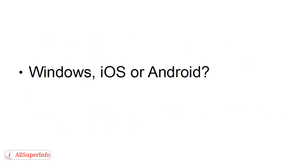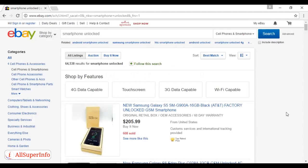Should you get a Windows, an iOS, or an Android smartphone? Well, it's up to you and a lot of it comes down to personal preference and budget. A good place to look for a smartphone is on eBay, where you can generally pick up a very good deal and drill down to find the particular type of smartphone that you want.